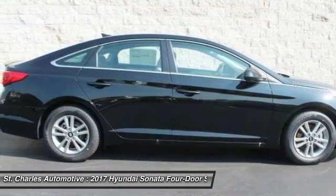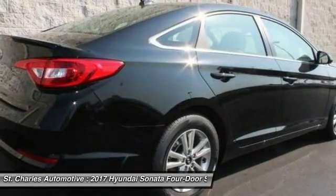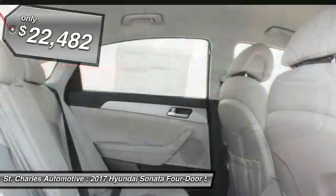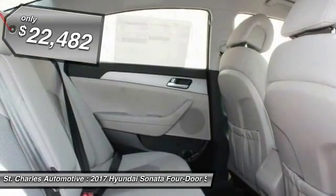Don't forget the exterior corrosion protection, a 14-step roto-dip system that provides unmatched protection for your Sonata, and is priced below $25,000.